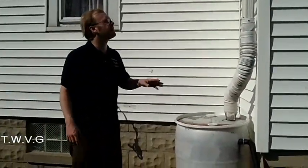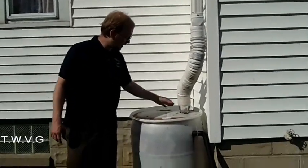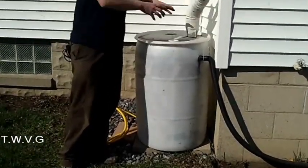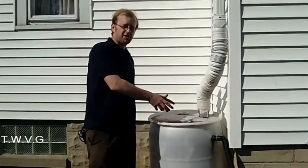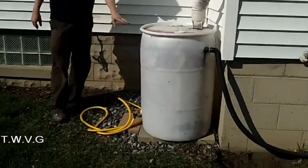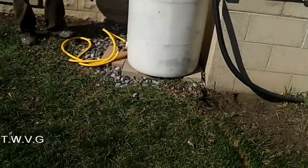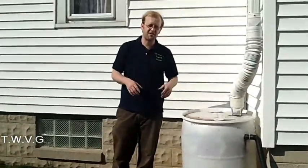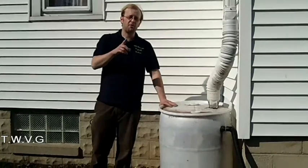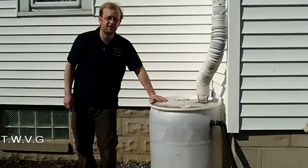We've got our second rain barrel hooked up on the other corner of the house — the same way as the first one, with the flexible pipe and screen friction-fit in. On the top, you want it to be closed so no insects, especially mosquitoes, can get in and lay their eggs — always keep that sealed off. This one is set up on blocks and is gravity-fed. So we have about 105 gallons of rain barrel storage at the garden, but we also have another accessory we use to store even more water.